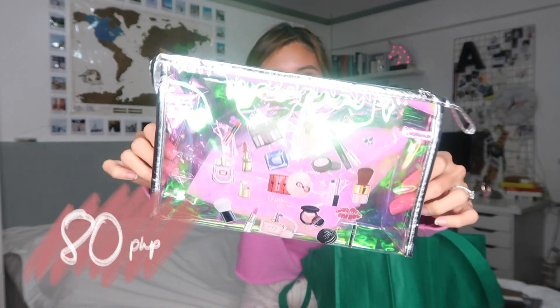This pouch is super random but it's super cute. I like transparent pouches because I can see what's inside. Next product is this unicorn pen. I used to really love unicorns. I bought two of these in case the ink runs out. They're different colors.